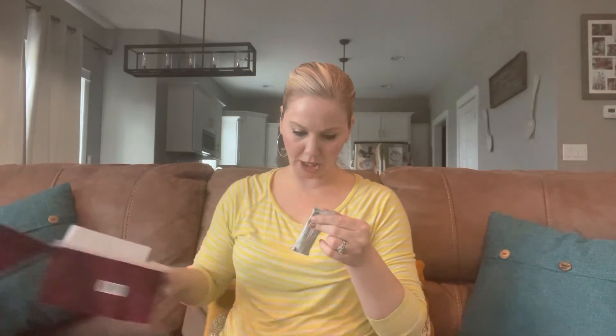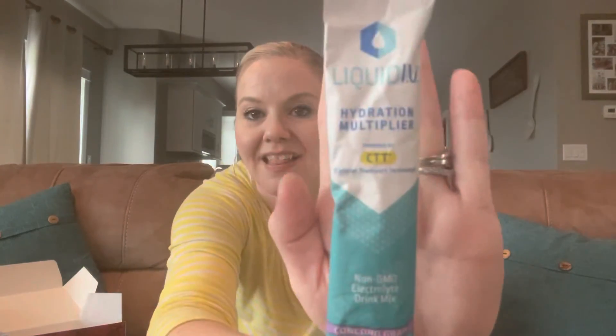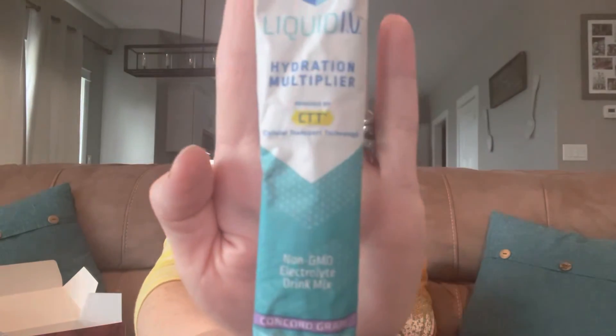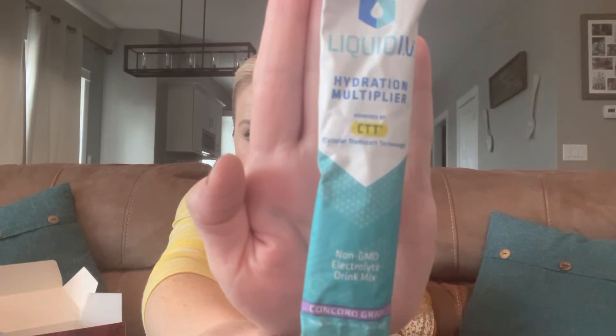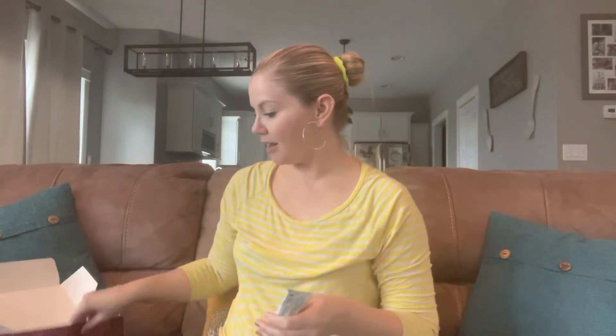Last product — Liquid IV Hydration Multiplier. Concord grape flavor. I've never had Liquid IV. I've heard great things about it. I've seen it at Costco, Target, even at Hy-Vee. That's really cool. $7.99 and I got all this stuff — look at all this!